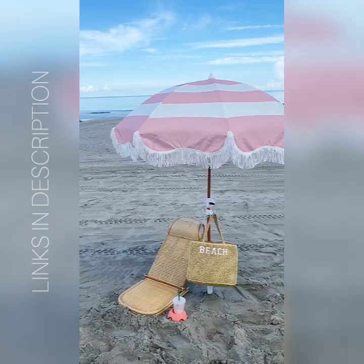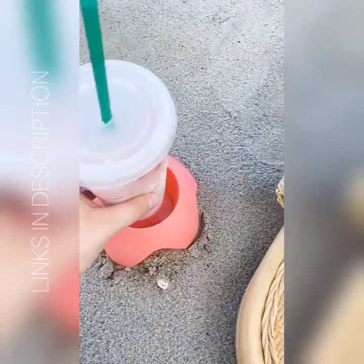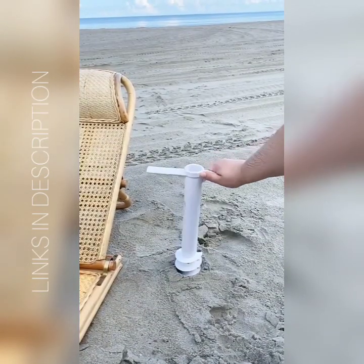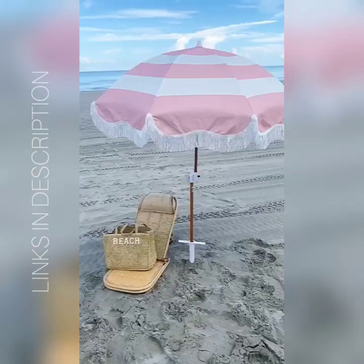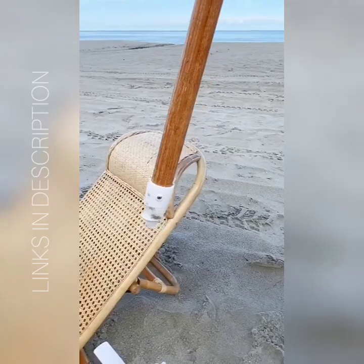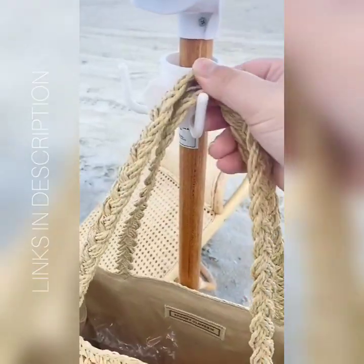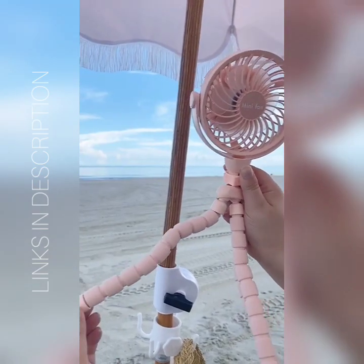Amazon beach and summer must-haves. First up are these cup holders designed for the sand — they're really sturdy so you'll always have a spot for your drink and they come in a bunch of different colors. Next up is this anchor so you never have to worry about your umbrella falling over: just bury it in the sand, place your umbrella inside, and turn it until it's tight. Next is this hook you can attach directly to your umbrella to hold your bag or purse — just place it through the umbrella, tighten it, and you won't have to worry about your bag going directly on the sand. And last up is this mini fan with flexible legs so you can keep cool at the beach or pool.